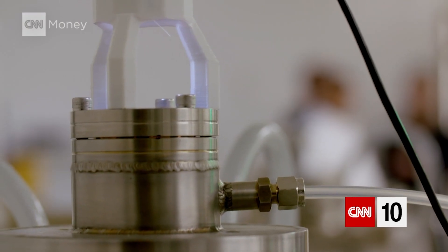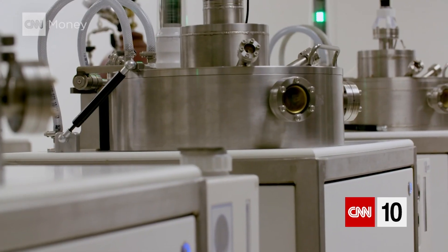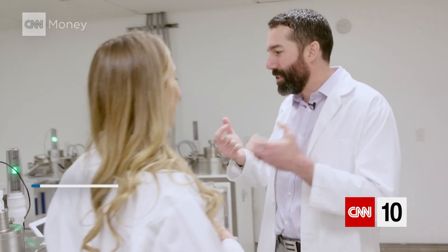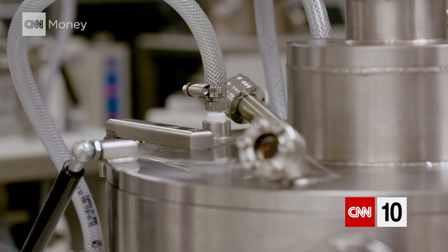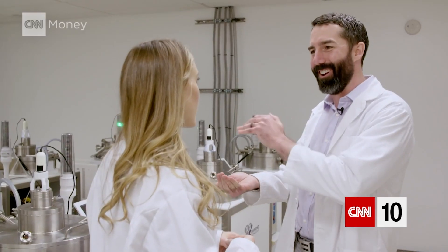So this is where the magic happens — this is where you guys grow the diamonds. This is the diamond mine. How does one grow a diamond? We're using a ball of plasma energy and breaking apart hydrocarbon and raining the carbon down on seeds of diamond, atom by atom growing these diamonds.